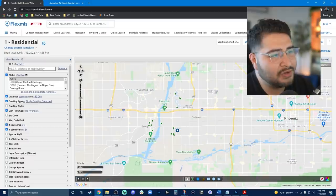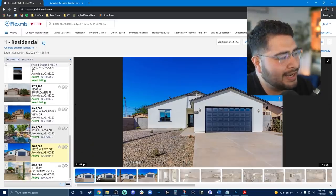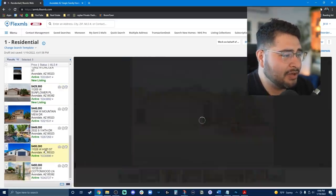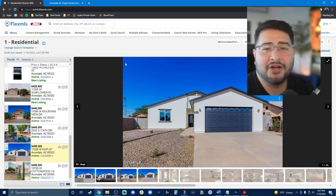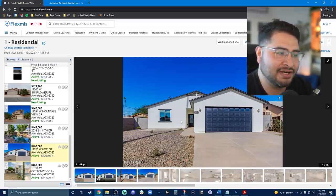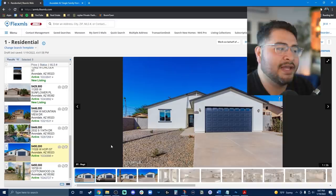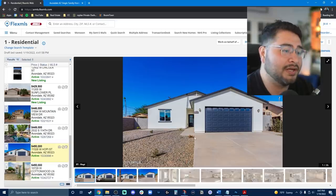First and foremost, if you're wondering how photos are taken and why some photos are better than others — it's quite simple. When you're selling your house, you hire a real estate agent, and depending on who you hire and their budget, they are responsible for taking the photos and putting them on the MLS. The MLS then syndicates to all the websites like Zillow, Realtor, Trulia, and so on.